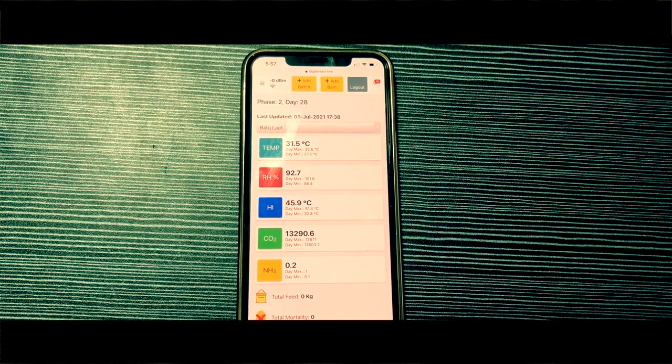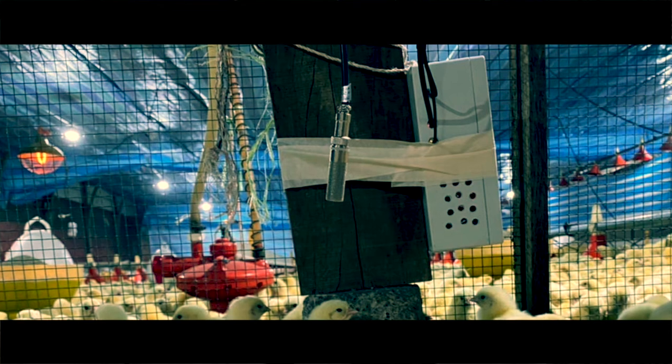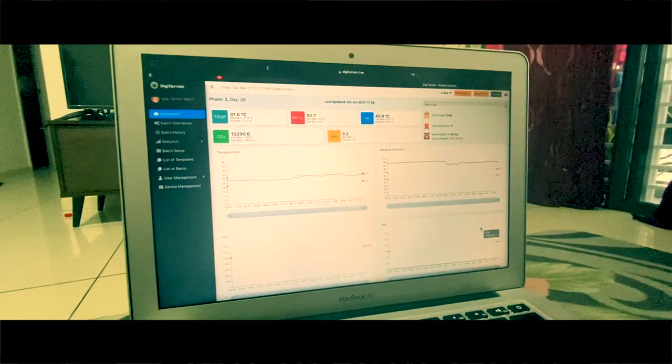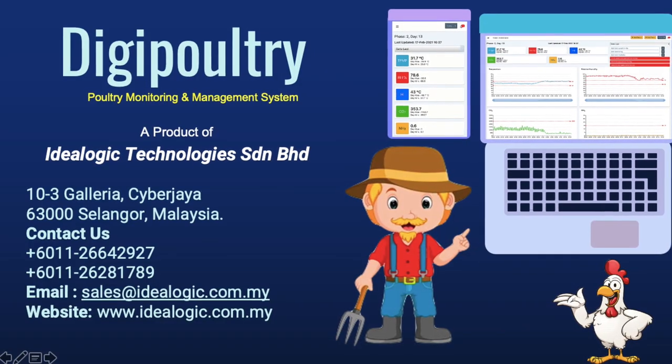Hereafter, no more losses due to the lack of remote visibility of your farm. Just set up our DG Poultry system at your farm and monitor your farm from anywhere at any time. Thank you.